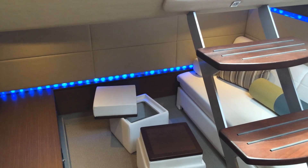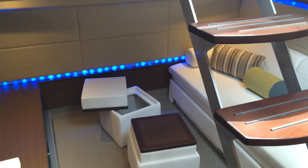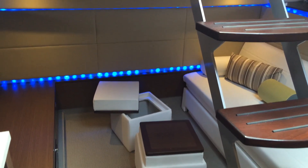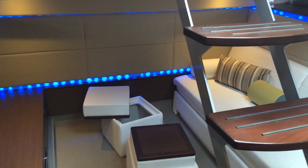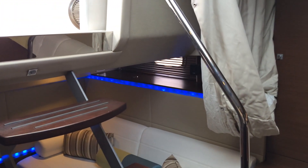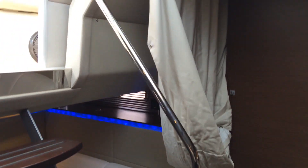The ottomans can be used for added comfort and storage, or flip over the top to serve as an extra table surface. When the big game is over, these ottomans can be removed completely and the couch can be converted into a double berth. This along with the privacy curtain make this space suitable to serve as an additional stateroom.